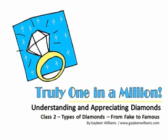Welcome back to Truly One in a Million, Understanding and Appreciating Diamonds. This is class two: the types of diamonds from fake to famous.